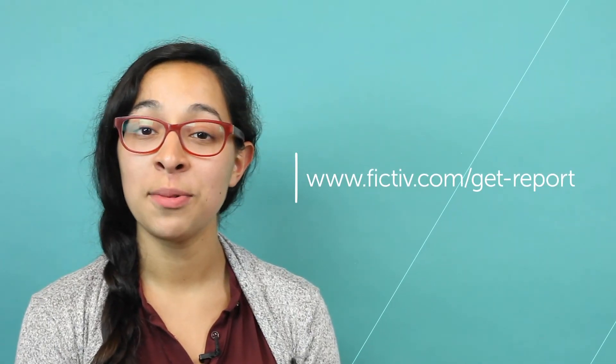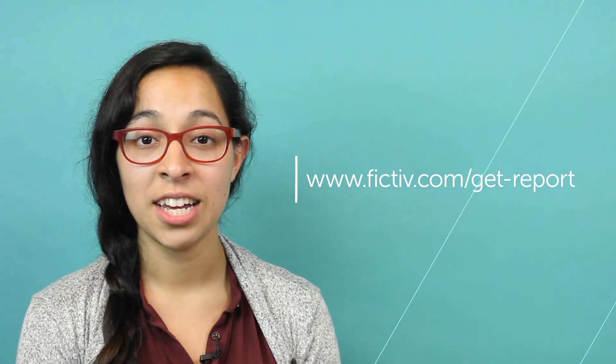And while it may be a grind, founders ranked the happiest amongst all survey respondents. Sign up to receive the report at www.fictive.com/get-report.